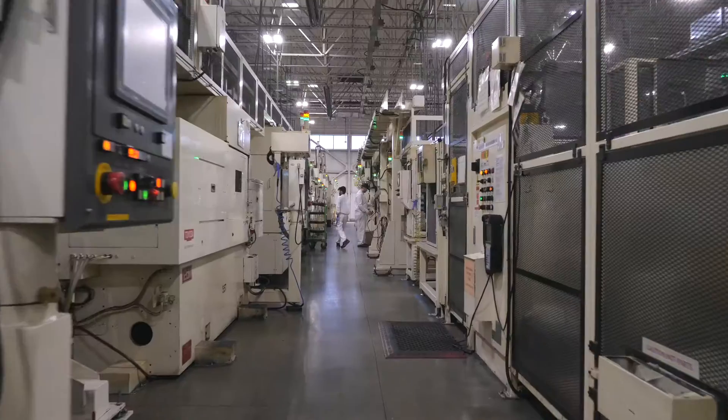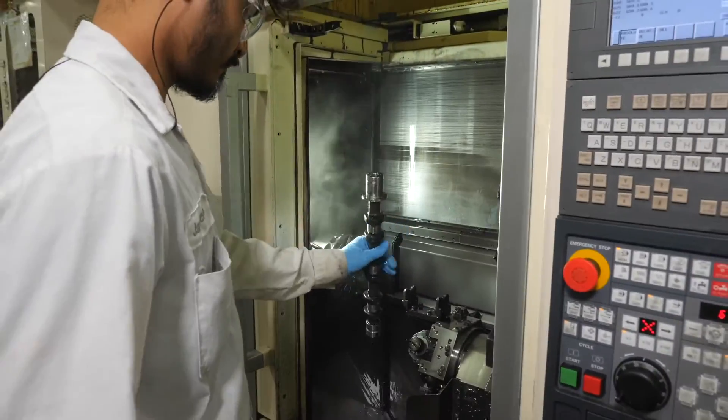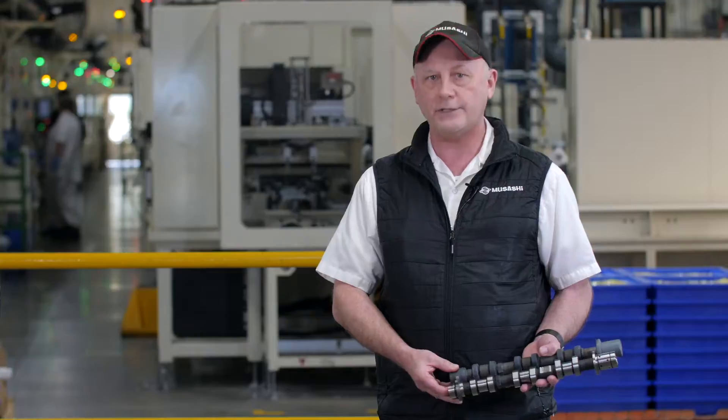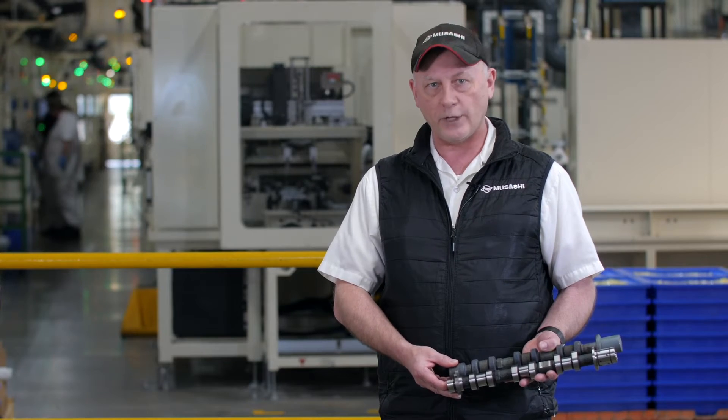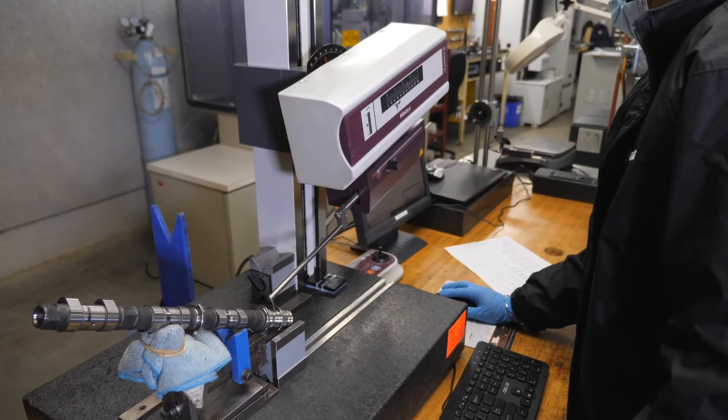At Masashi Auto Parts Plant 2, we currently produce camshafts from the raw component to the finished component. In that process, we have milling, lathing, grinding, and finishing. During these processes, we do create some rejects — potentially visual defects that we detect during our process.